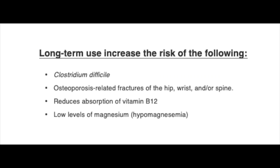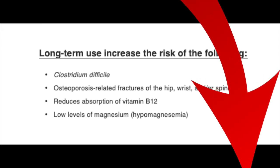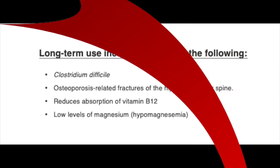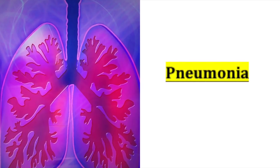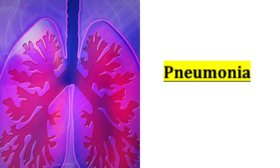Another very important thing to recognize about PPIs is that long-term use can increase the risk for different diseases and pathological states. Some complications from long-term use include: C. diff, osteoporosis-related fractures, B12 deficiency, low levels of magnesium, and also there have been studies showing that pneumonia risk is increased with the use of PPIs.